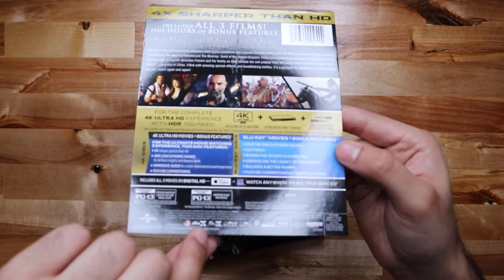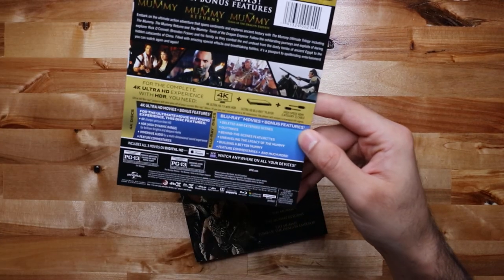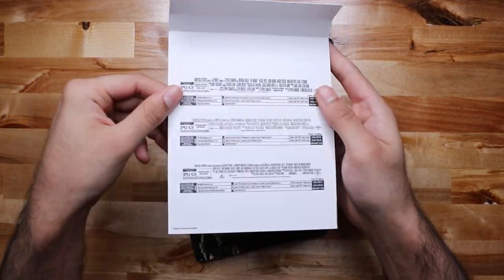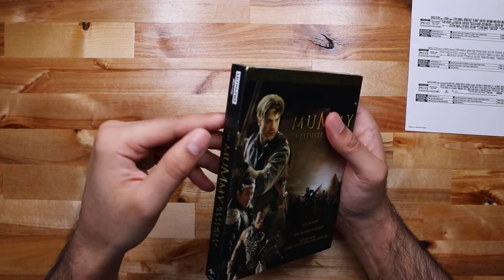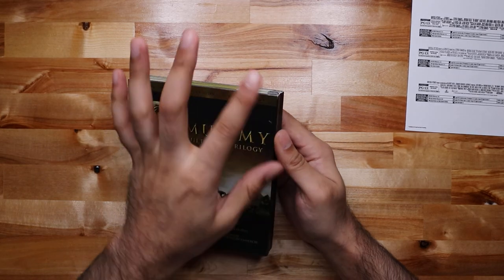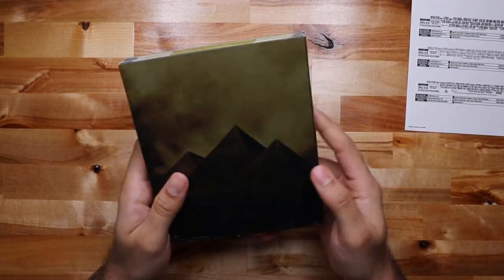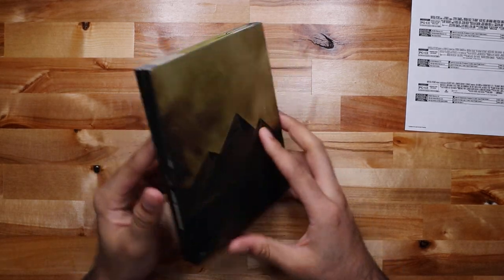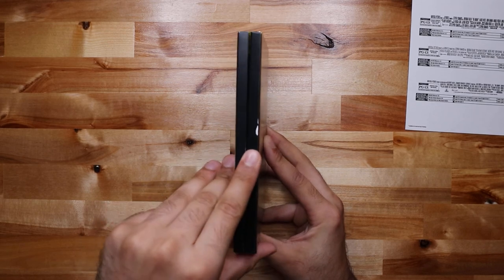On the Blu-ray there are all these bonus features — deleted and extended scenes, outtakes, behind the scenes features. One thing I just noticed after opening it: it's already a little scratched up. Not sure how since it was in plastic, but it's already a little scratched and there's a little bit of damage on the side. It's not your typical cheap case.